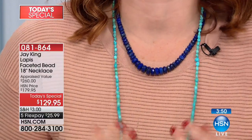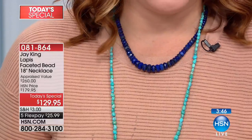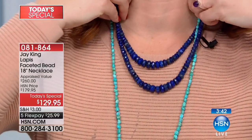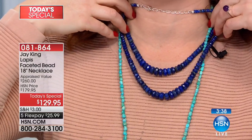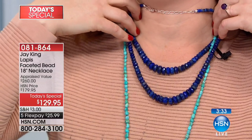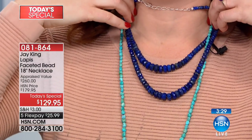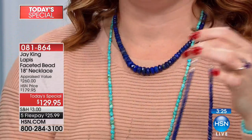When you wear it, it's eye-catching — a conversation piece everyone will ask about. You can layer it with turquoise, or if your budget allows, you could double this up and create a more dramatic look. One is good, two is even more beautiful.